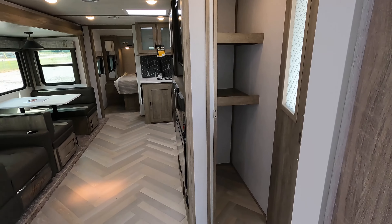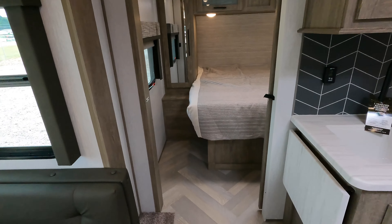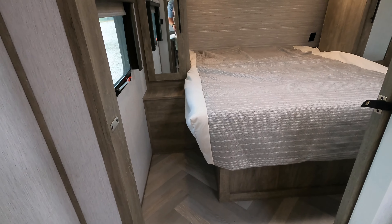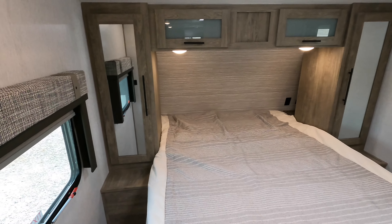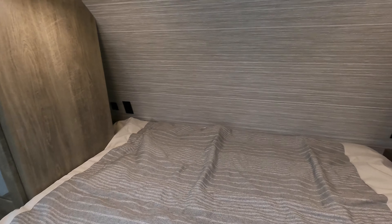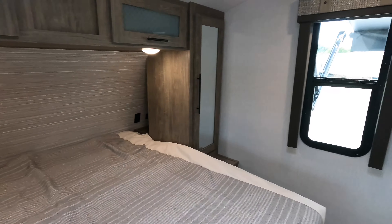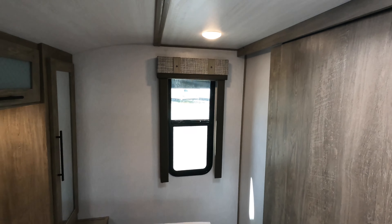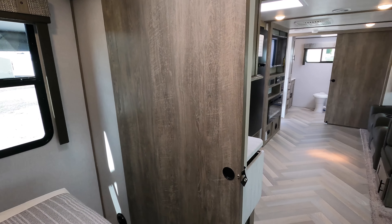Coming up to the bedroom, you've got a 60-by-74 queen-size bed with hanging closets on both sides and a mirror accent. There's a hidden cubby on both sides of the bed with USB and 110-volt outlets. Breeze windows again, and if you get the secondary air conditioner, that's where it will be installed — right there. There's also a nice big sliding door into the rear bathroom floor plan.